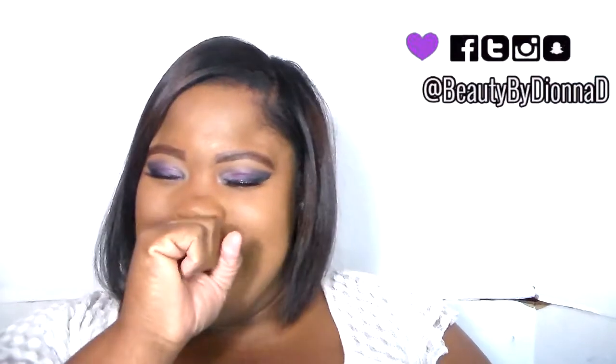Hey y'all, welcome back to my channel. I'm Beauty by Diana D. I'm so excited because I have a haul video for you guys!